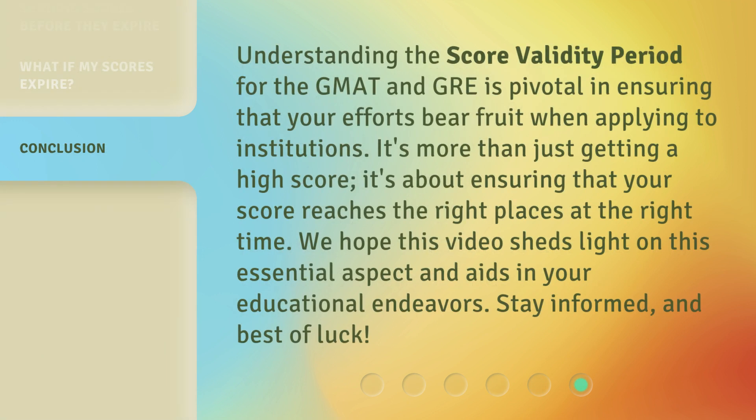Understanding the score validity period for the GMAT and GRE is pivotal in ensuring that your efforts bear fruit when applying to institutions. It's more than just getting a high score — it's about ensuring that your score reaches the right places at the right time. We hope this video sheds light on this essential aspect and aids in your educational endeavors. Stay informed, and best of luck.